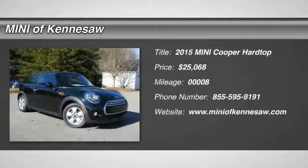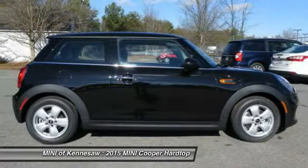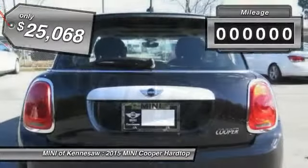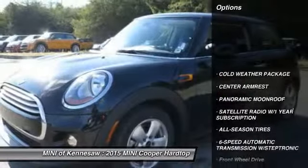The 2015 Mini Cooper. Agile handling and quick, precise steering make the Mini Cooper lots of fun to drive. The cabin is roomy with plenty of front leg room, and it's priced below $30,000. This vehicle has less than 100 miles. Here are some of this vehicle's great options.